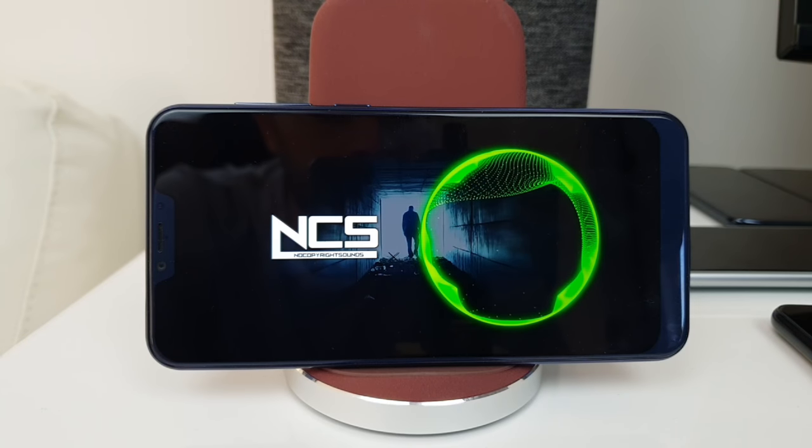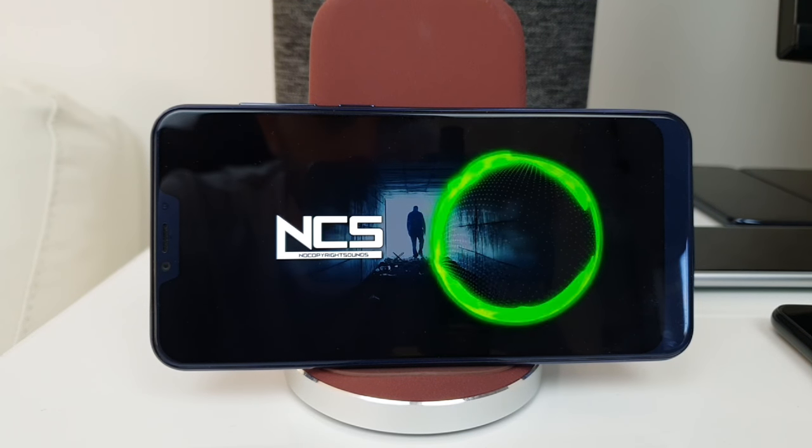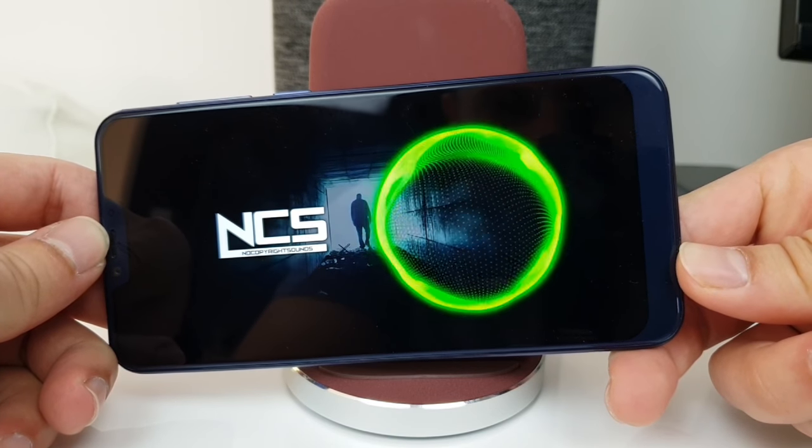In the audio department, you do have a 3.5mm headphone jack which sounds okay — nothing spectacular, but probably a little bit better than you'd expect from a 120-pound phone. However, the speaker at the bottom is a mono speaker and it does not sound good. Listening at maximum volume, you can hear my voice clearly over it, which means the speaker is not loud at all and is very easily blockable.